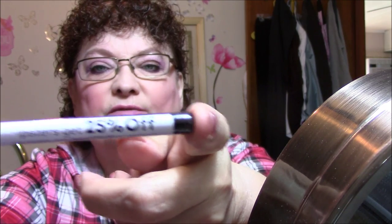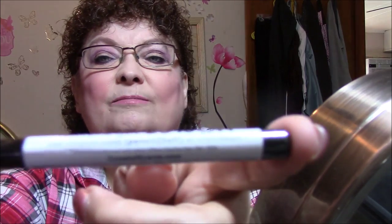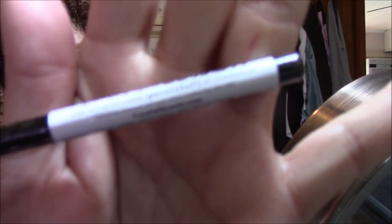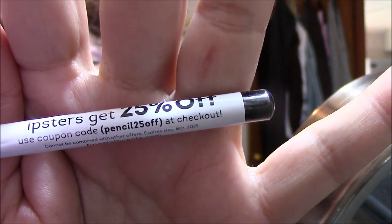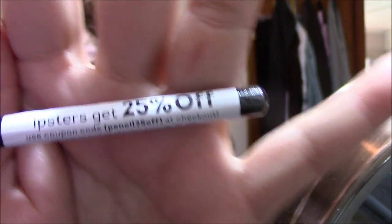Coastal Scents — Ipsters get 25% off. If anybody wants this coupon, there's your coupon code. This is off of Coastal Scents eye pencils. I will be passing this on also because I have so many of those.